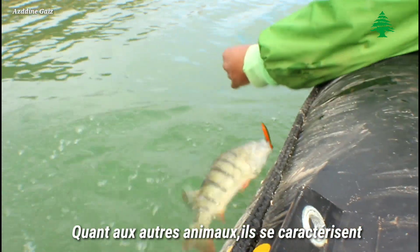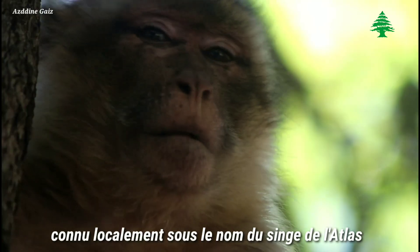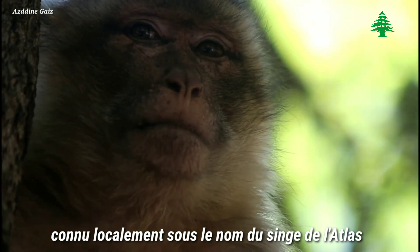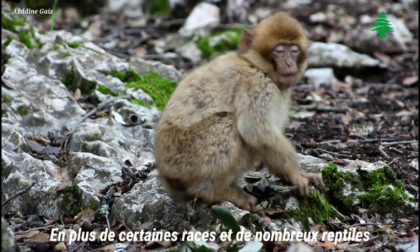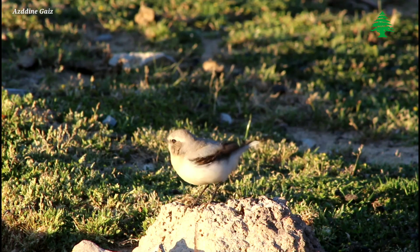However, there is also a significant problem in this area. One notable presence is the macaque, known as the Atlas macaque, which represents an important but challenging element of the local ecosystem.